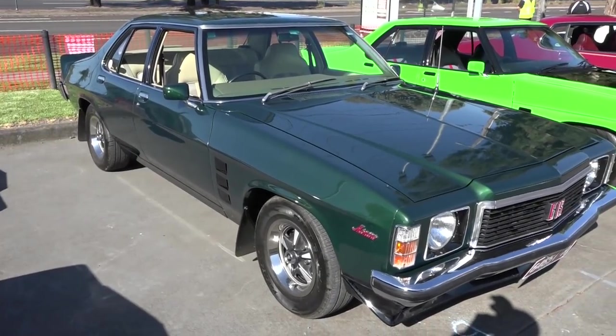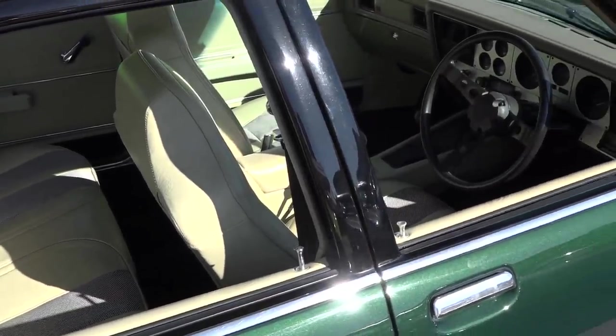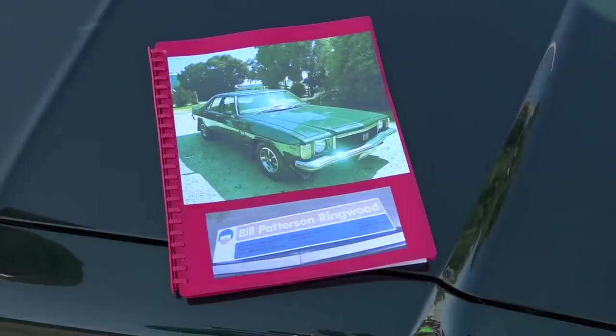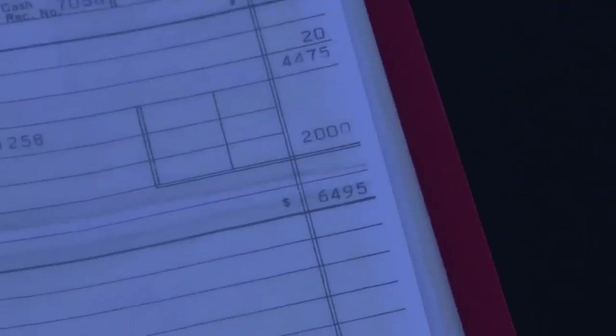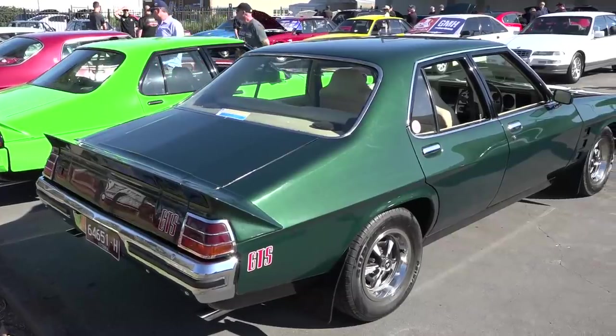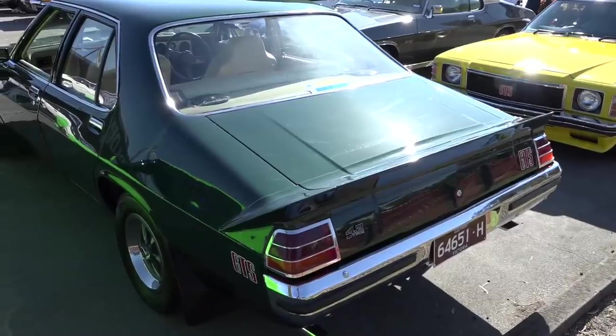I'm Cole, and this is my Jade Green GTS. My wife and I originally owned this car in 1976 — it was a six-month-old General Motors executive car, and we purchased it from Bill Patterson's in Ringwood for about $6,495. It's been the love of our life ever since. We lost it at one stage, bought it back, and rebuilt it. We're so delighted to be at Patterson Cheney today — it feels like a full circle, having purchased it from Bill Patterson's and now displaying it with Patterson Cheney.